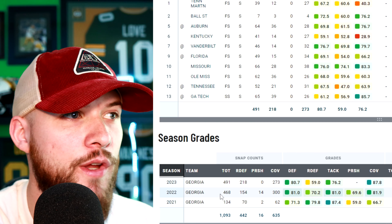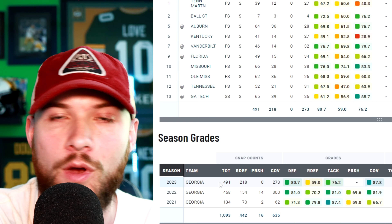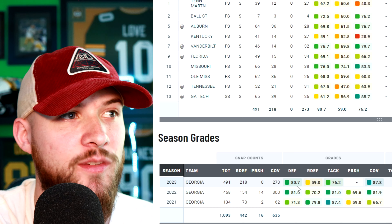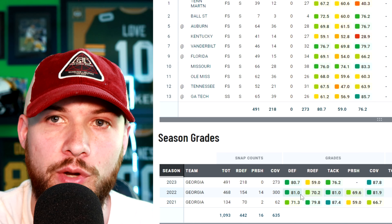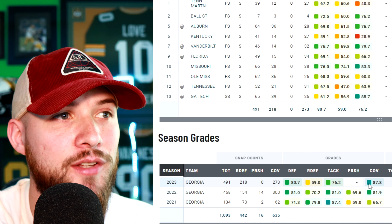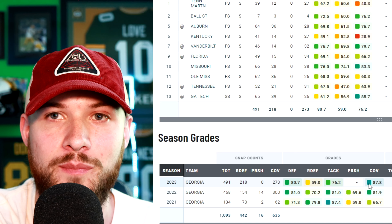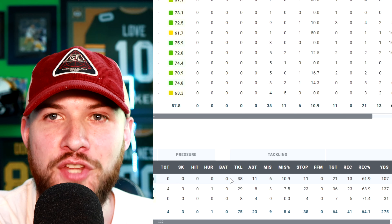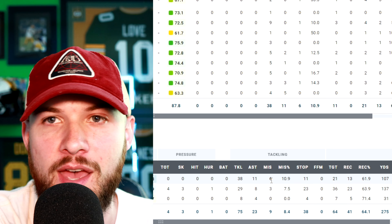When you bring up Javon Bullard's stats over the last three seasons, we see he was a starter for the last two seasons — 468 total snaps in 2022 and 491 total snaps in 2023 — both with great grades playing two different positions. An 81.0 overall grade in 2022, an 80.7 overall grade in 2023, including an awesome 87.8 coverage grade at safety, making him one of the best-graded coverage safeties in all of college football last year.